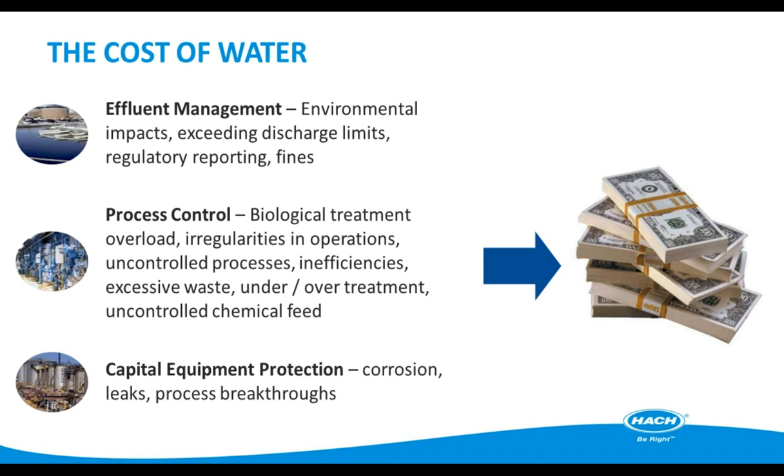Capital equipment protection, corrosion issues, breakthroughs, leaks, maintenance costs — a ton of issues may affect your daily operation. All of these result in unnecessary costs to you and, ultimately, your customers.